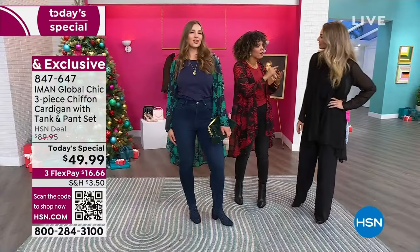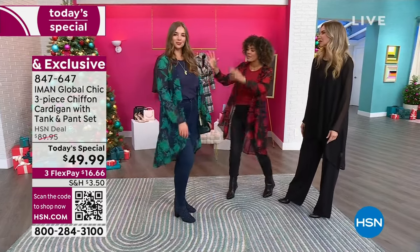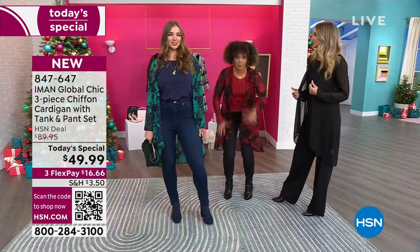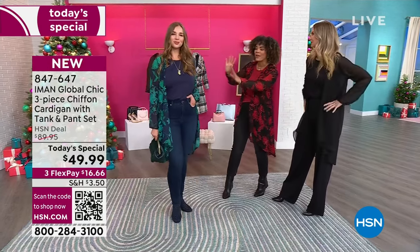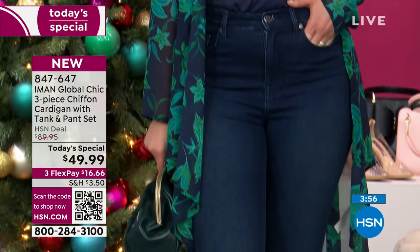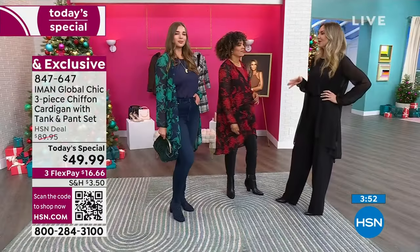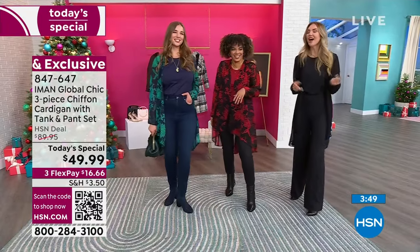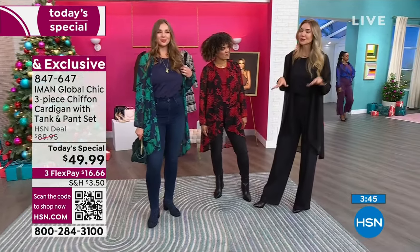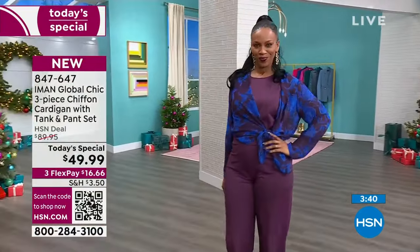It's not too much, because not everyone wants print on print on print — you just want a little bit. This is a great way to introduce it, a perfect way to add balance. So if you're like me and you like to wear a lot of neutrals — black, white, gray — having a topper like this in that floral print is such an easy way to incorporate a little bit of fun, a little bit of pattern, a little bit of extra color into your wardrobe.